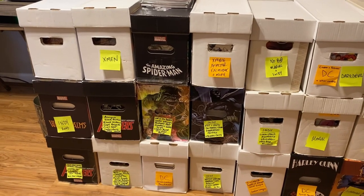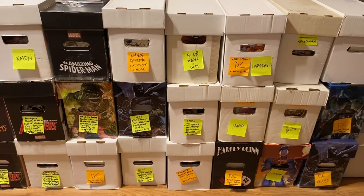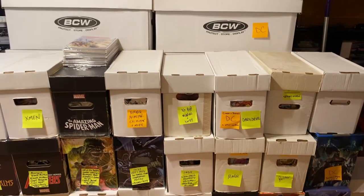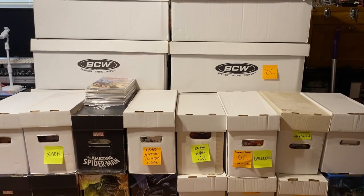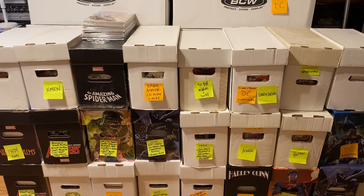So if you saw my last video, I just recently purchased a huge comic book collection. This is the part 2 video, which I hope will clarify all of your questions. There were a lot of comments, and I really appreciate it. I hope to further answer those questions and clarify everything about this collection.